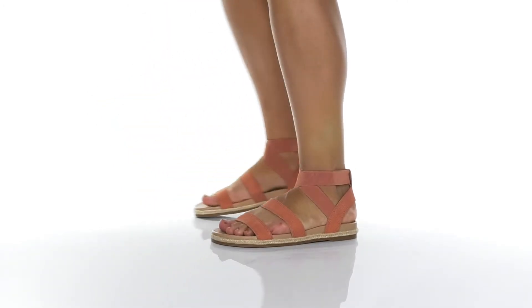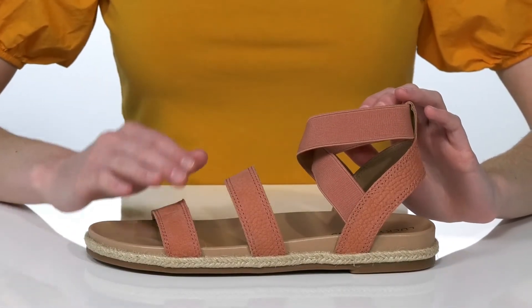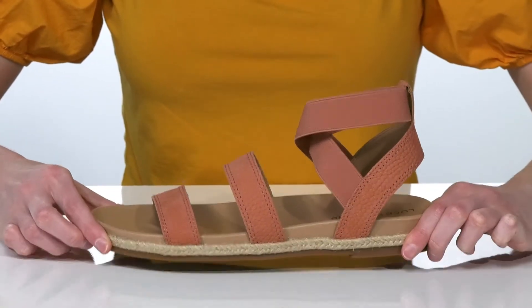These sandals are a fantastic style for the spring with the super strappy upper. I would style these with cropped jeans or a midi length dress, so you can really see the full construction.